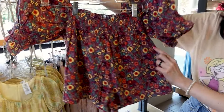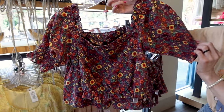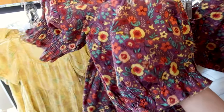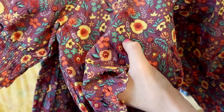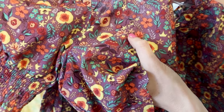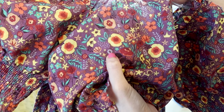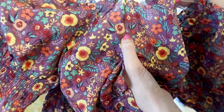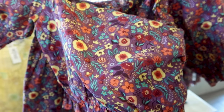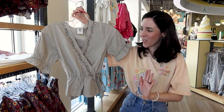They have a Disney Princess set with a top and shorts. The top has a square neckline, puff sleeves, and a smocked back. Getting in closer: we have the spinning wheel from Sleeping Beauty, Lumiere from Beauty and the Beast, the rose, the shoe from Cinderella, a starfish from The Little Mermaid, a clamshell, Cinderella's carriage, the cricket from Mulan — so many elements from all the Disney Princesses. This set is $70.